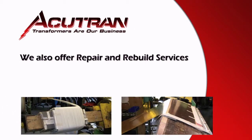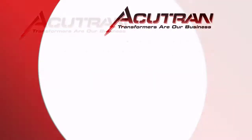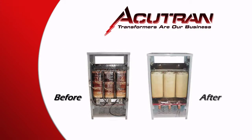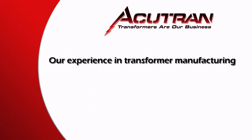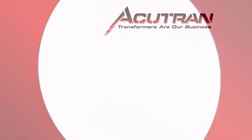We also offer repair and rebuild services featuring high quality windings and transformer repairs. We repair and rebuild all types and models of transformers. Here is an example showing before and after transformer repairs.